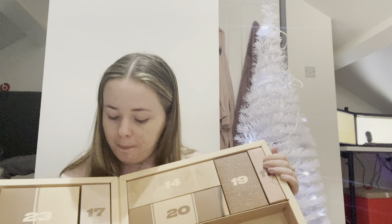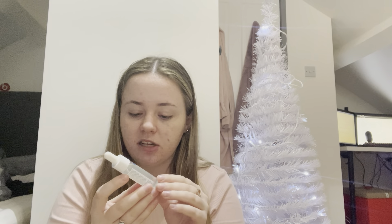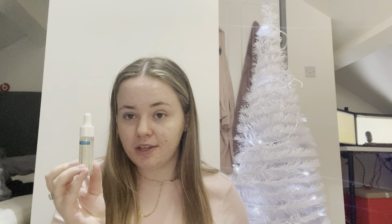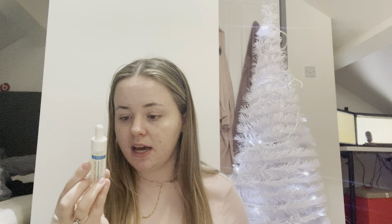Product number four is at the top in a nice pretty pink box. A bit of a chunkier product. The next product is the Sleek Makeup Lip Shot Gloss Impact — it's kind of like a chilly dark brown colour. Not typically something I would reach for, but quite a nice product to put in there. It's exciting because you don't know what's in there, and it encourages you to try different products.